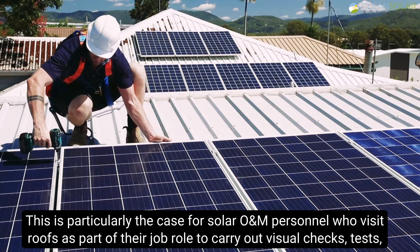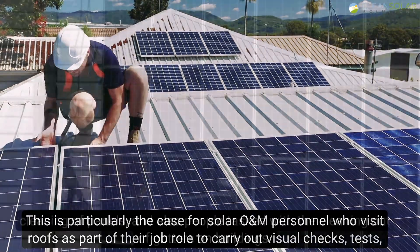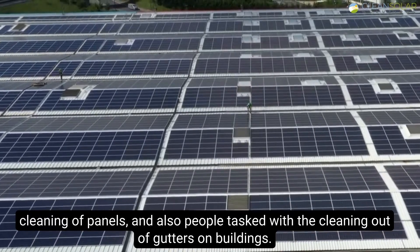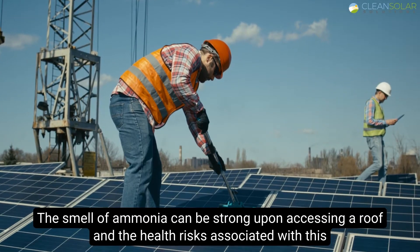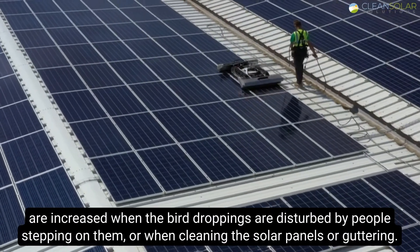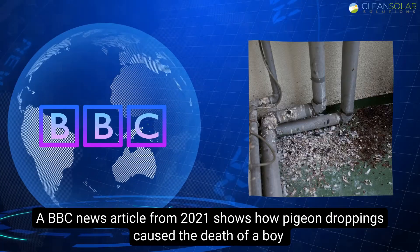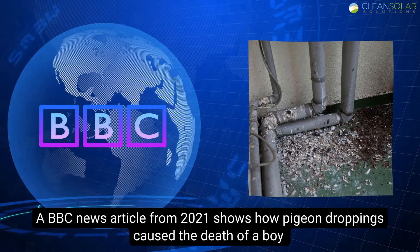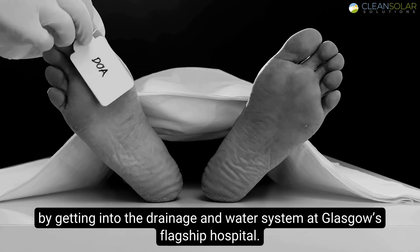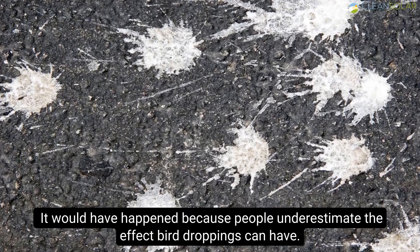This is particularly the case for solar O&M personnel who visit roofs to carry out visual checks, tests, cleaning of panels, and also people tasked with cleaning out gutters on buildings. The smell of ammonia can be strong upon accessing a roof, and health risks are increased when bird droppings are disturbed by people stepping on them or when cleaning solar panels or guttering. A BBC News article from 2021 shows how pigeon droppings caused the death of a boy by getting into the drainage and water system at Glasgow's flagship hospital — it happened because people underestimate the effect bird droppings can have.